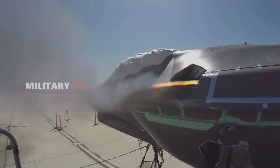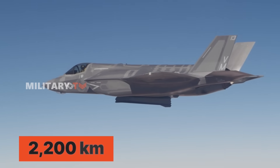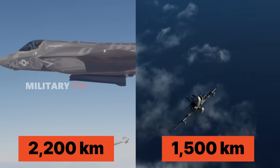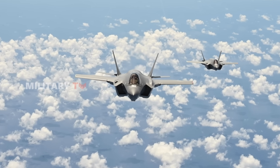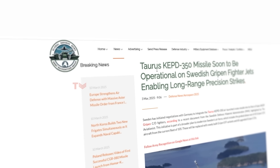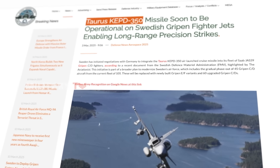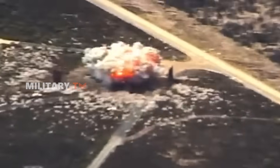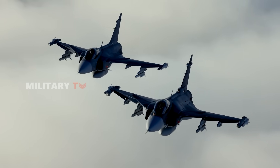But speed isn't everything — range and firepower matter too. The F-35 outperforms the Gripen in endurance, boasting a combat range of 2,200 kilometers compared to the Gripen's 1,500 kilometers. It also carries a heavier payload, up to 18,000 pounds of weapons, surpassing the Gripen's 13,000 pounds. However, Sweden is leveling the playing field by integrating the Taurus KEPD-350 cruise missile, a precision strike weapon with a range of over 500 kilometers. By 2028, this upgrade will significantly enhance the Gripen's long-range strike capabilities.